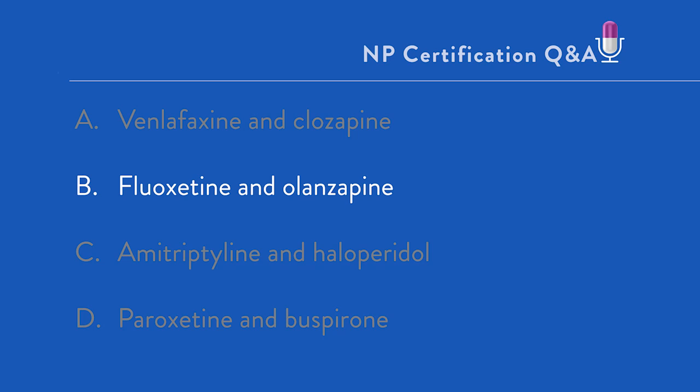Tricyclic antidepressants are not your first choice out of the gate, and even if they were, you wouldn't go right to a first-generation antipsychotic. And the final choice doesn't address the psychotic features at all. So the best answer to this question is B, fluoxetine and olanzapine.